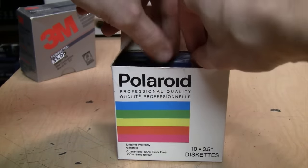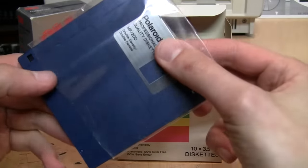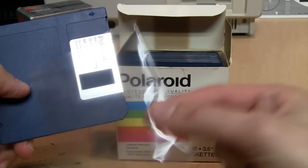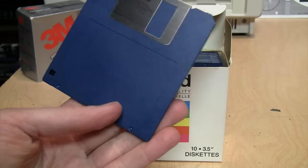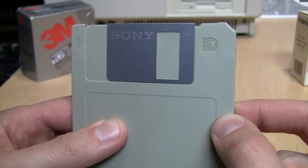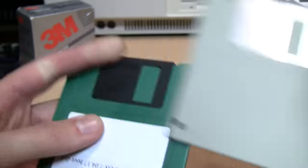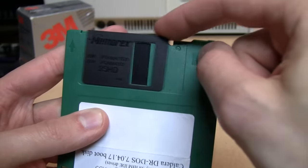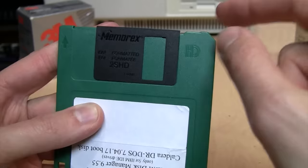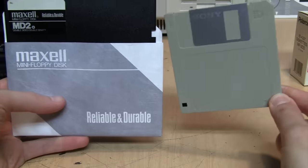Until sometime in the late 1980s, most three and a half inch diskettes came in clear plastic pockets — supposed to help protect the disks, but most people just took them off and threw them away. That's why they got rid of those. Another sign of cost cutting came about a decade later when many diskettes switched from using metal shutters to plastic shutters. They still work perfectly fine; they just feel a bit cheaper and lighter.